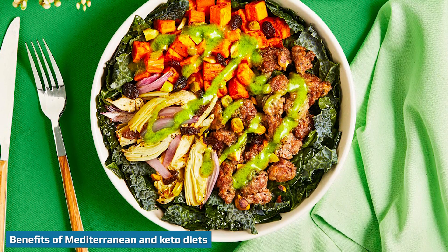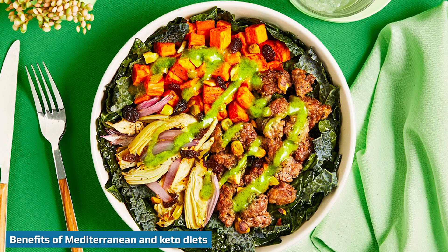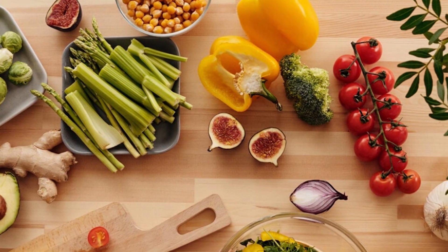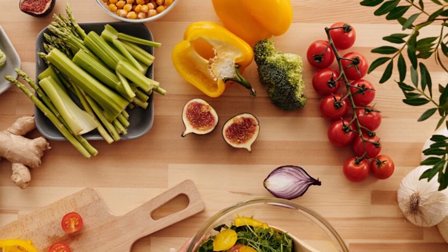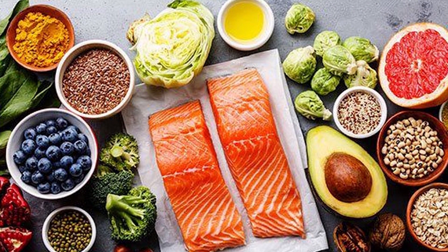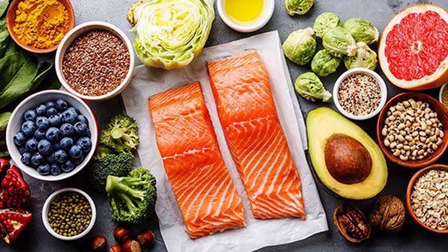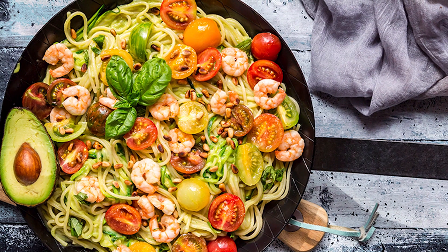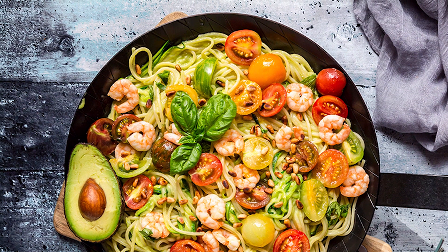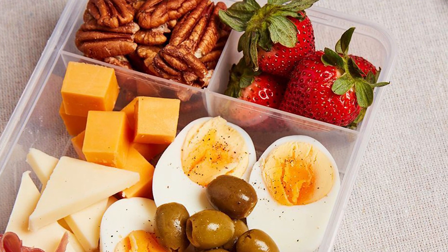Both the Mediterranean diet and ketogenic diet have been associated with several health benefits. The Mediterranean diet is perhaps most well-known for its ability to support heart health. Studies show that it could help decrease blood pressure levels and protect against plaque buildup in the arteries, both of which can contribute to heart disease. Research on the keto diet and heart health has turned up mixed results, though some studies show it could potentially reduce levels of total and LDL, or bad, cholesterol.